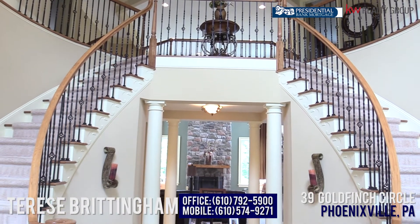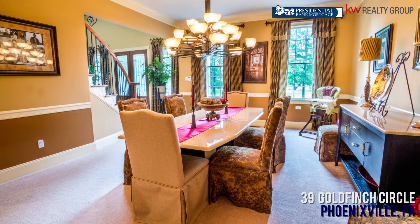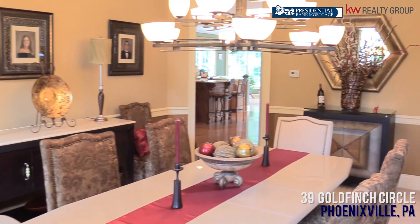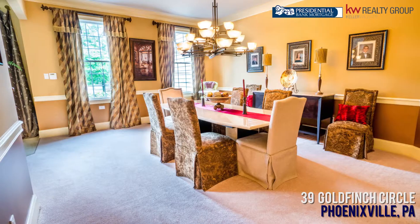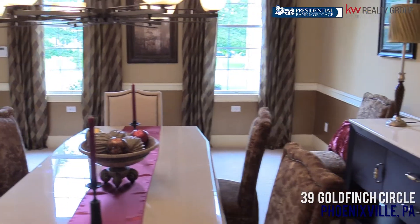Here we are in this beautiful grand foyer. It has the butterfly staircase, one of my favorite features of Toll Brothers homes. This wonderful entryway leads into a big, oversized dining room with crown molding, chair rail, and a stunning chandelier. Looking through the house, you can see these owners did not spare any expense on upgrades — everything was done with the best of the best, and it really shows.